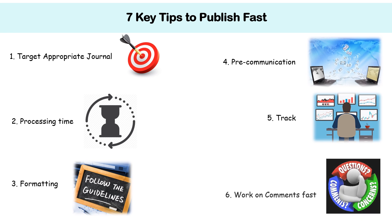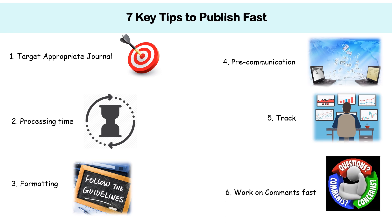Number 6: Work on the reviewer's comments fast. If your paper is returned for minor or major revisions, if possible, do it quickly and resend as early as possible.